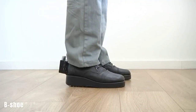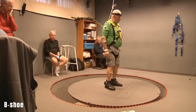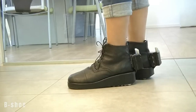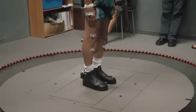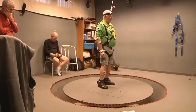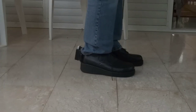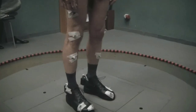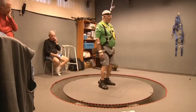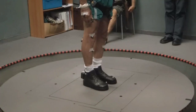B-SHOE is designed to prevent falls, a significant concern for the elderly, as one in three people over the age of 65 experience at least one fall per year. These shoes are equipped with sensors and a microprocessor that can detect when a user is losing balance and automatically pull one foot back to prevent a fall. The shoes were developed with input from doctors and could be useful for post-surgery rehabilitation. However, the Indiegogo campaign for these shoes only secured a third of the required budget.